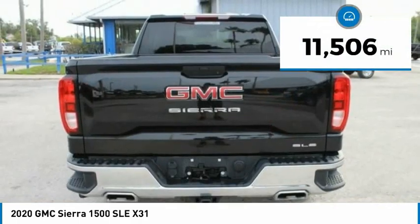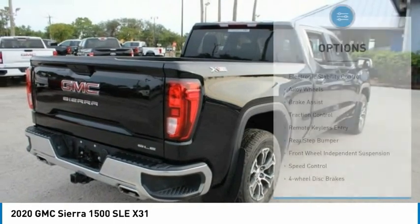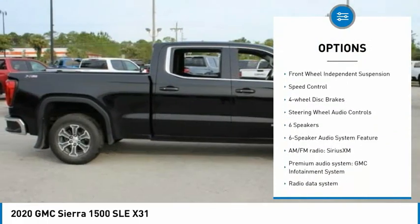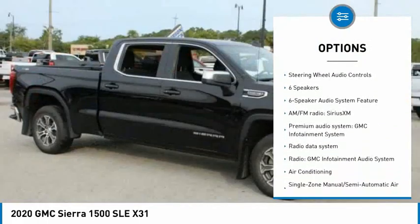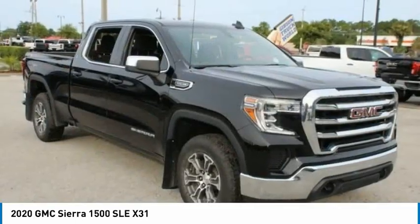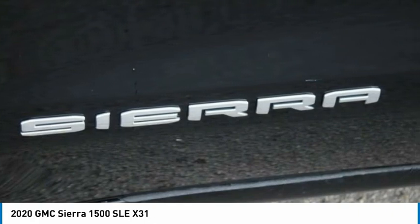This vehicle has less than 15,000 miles. Here are some of this vehicle's great options: electronic stability control, alloy wheels, brake assist, traction control, remote keyless entry, rear step bumper, front wheel independent suspension, speed control, four-wheel disc brakes, steering wheel audio controls.